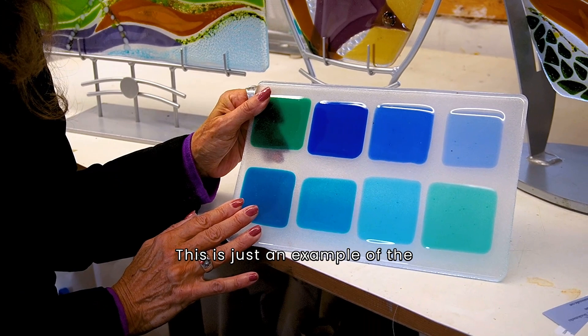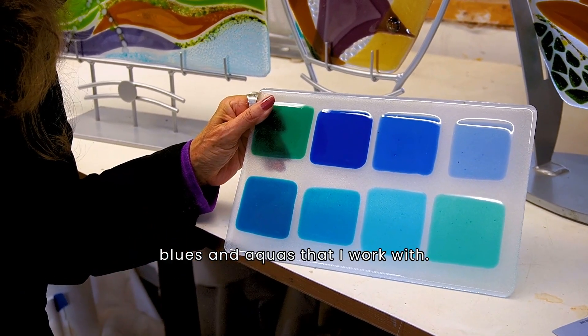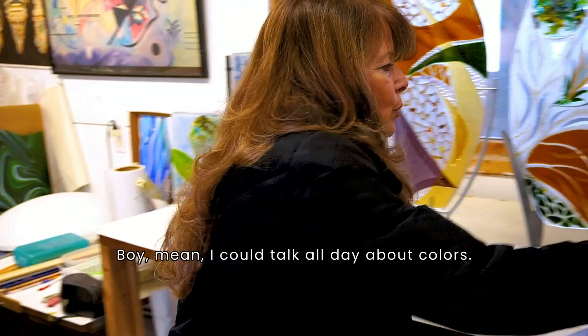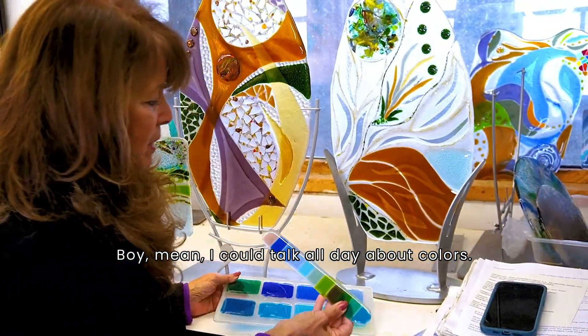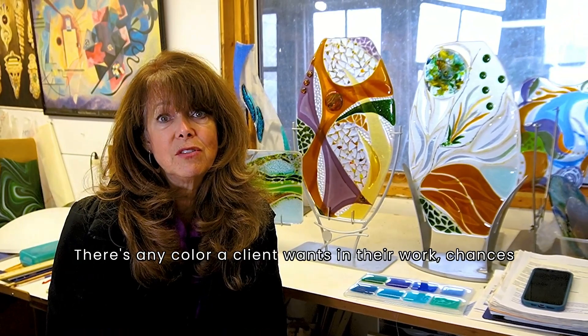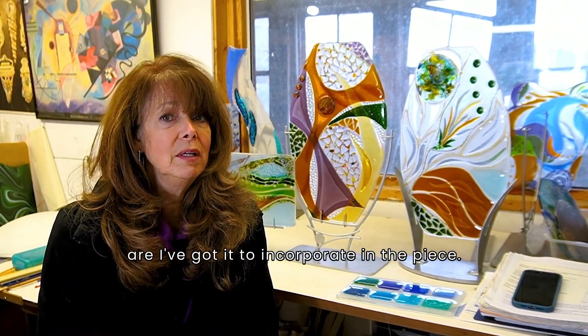This is just an example of the blues and aquas that I work with. I work with a myriad of colors — I could talk all day about colors. There's any color a client wants in their work; chances are I've got it to incorporate in the piece.